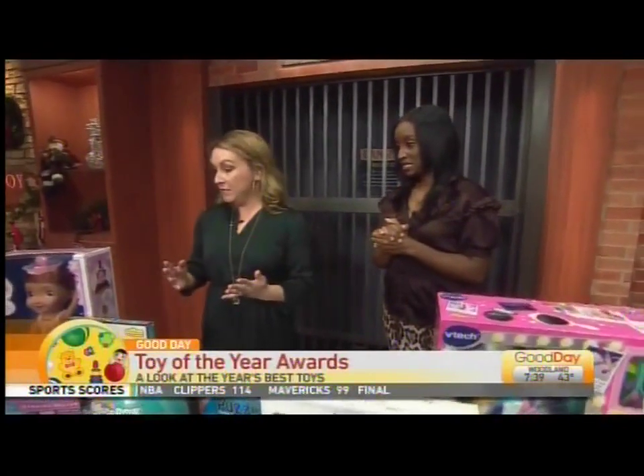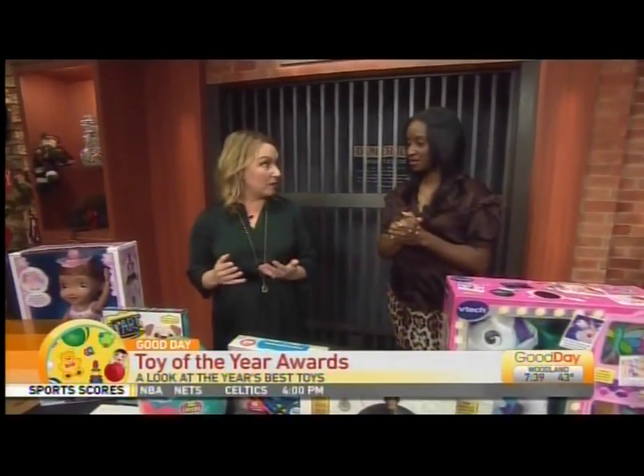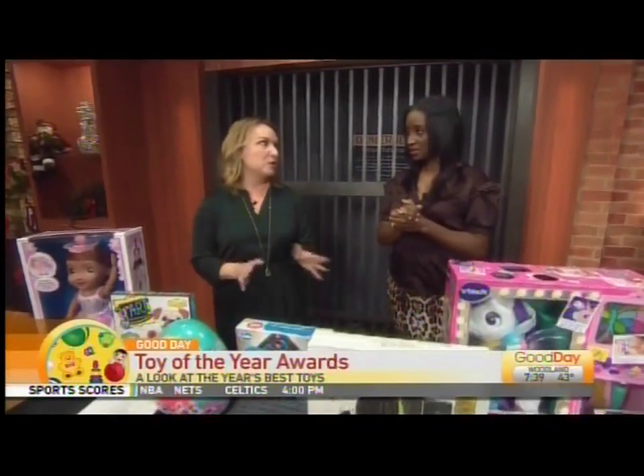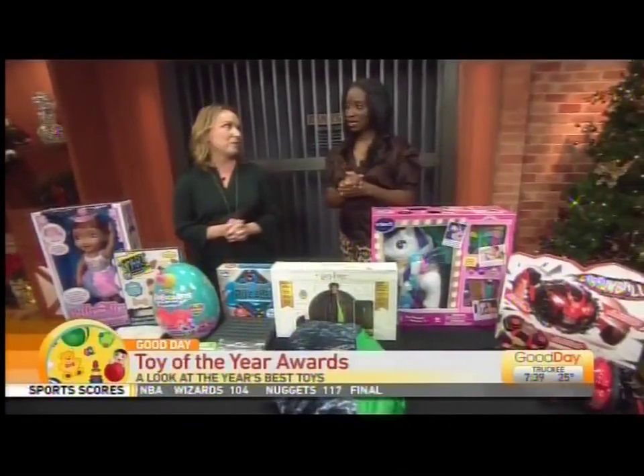Jennifer Gibbons is here with us. So the winners are going to be announced in February, but right now you can vote for your favorite toys at toyawards.org. These are some of the finalists, and there's over 116 different categories, so really something for everyone on your shopping list.